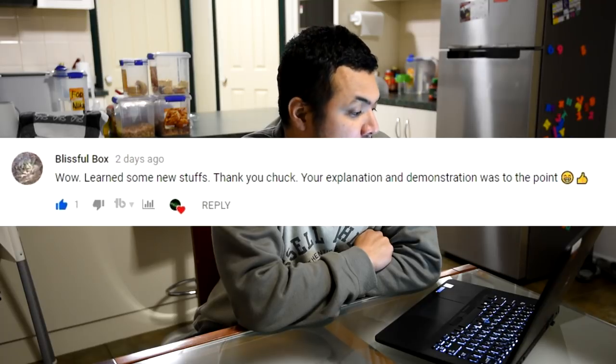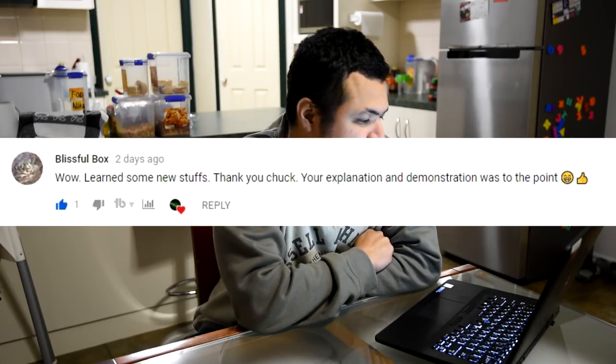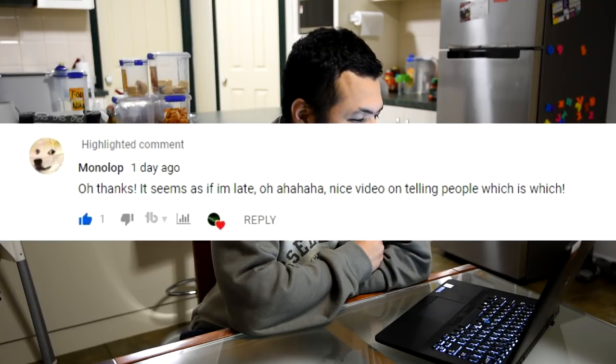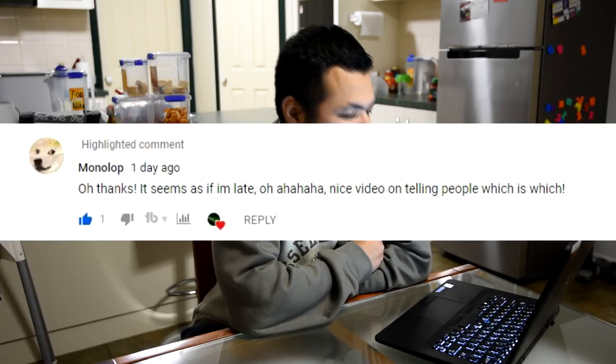From Blissful Bucks: 'Learned some new stuff, thank you Chuck. Your explanation and demonstration was to the point.' From Monalope: 'Oh thanks, it seems as if I'm late — nice video telling people which is which.' Better late than never!